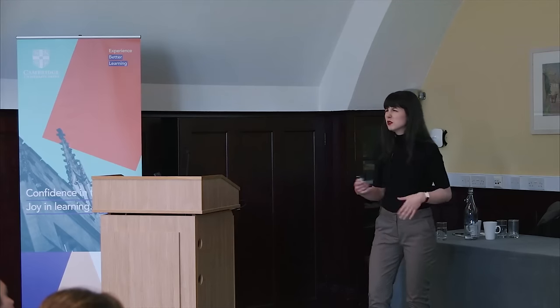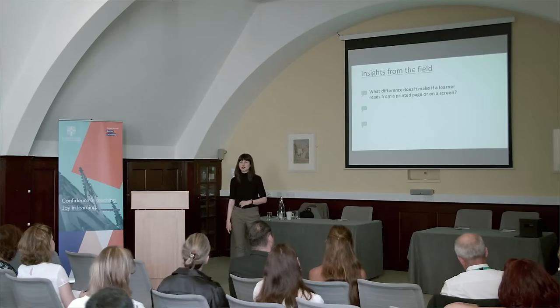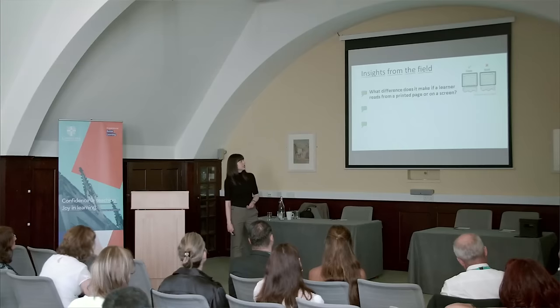I'll give three examples of questions I've been asked in the past year and a half by people around the press or within our sister organizations — things they felt they could find answers to if they had access to the right research. The first: what difference does it make if a learner reads from a printed page or on a screen? It does make a bit of a difference.